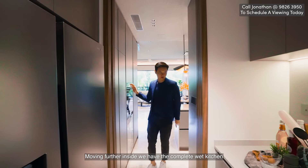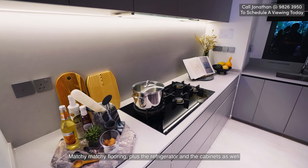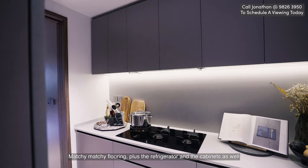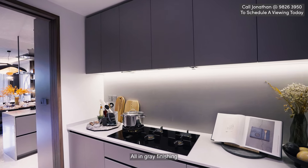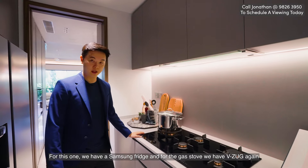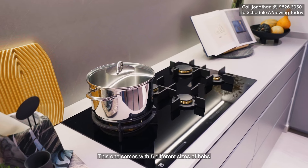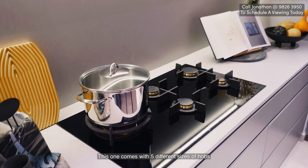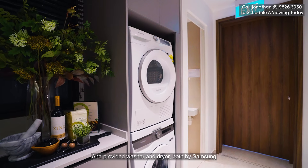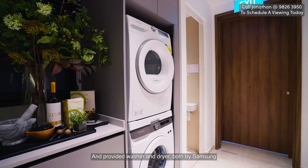Moving further inside we have the complete wet kitchen, with matching flooring, refrigerator, and cabinets all in a grey finish. For this one we have a Samsung fridge, and for the gas stove we have Bosch again. This one comes with five different gas hobs. Coming along here we reach the yard area, which is provided with a washer and dryer both by Samsung.